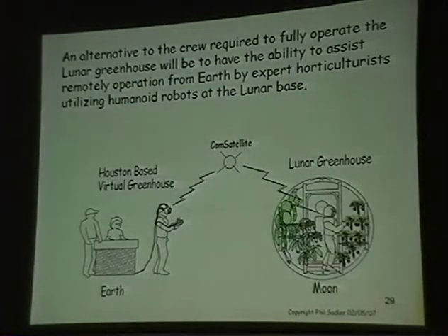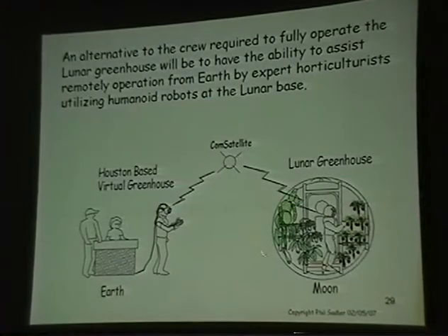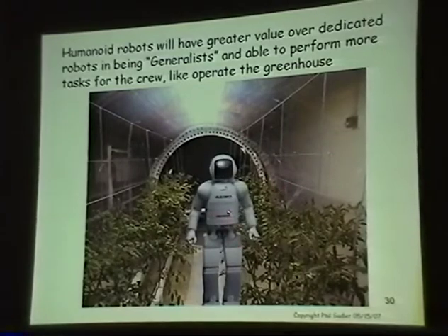Labor is important when you're in space. These astronauts are supposed to be doing science, not playing in the greenhouse. So I envision having a virtual greenhouse where a humanoid robot operates the lunar greenhouse from Houston. This is ASIMO, Honda's robot, and we'd like to see if it could operate the greenhouse remotely.